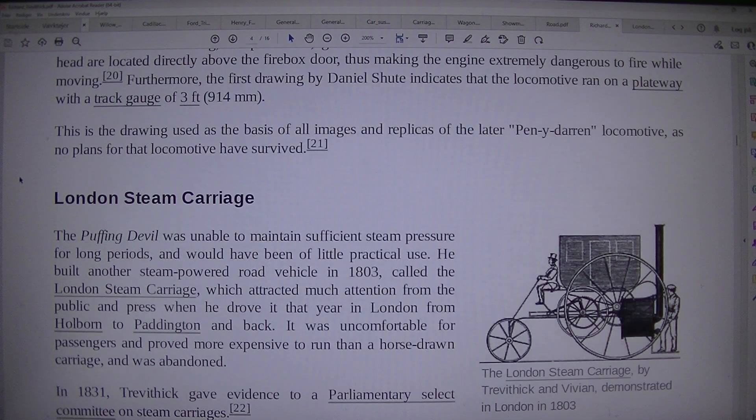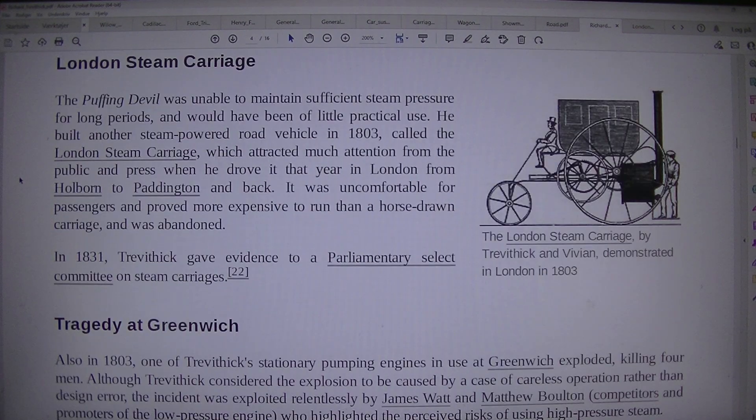London Steam Carriage, by Trevithick and Vivian. Demonstrated in London in 1803, the Puffing Devil was unable to maintain sufficient steam pressure for long periods and would have been of little practical use. He built another steam-powered road vehicle in 1803, called the London Steam Carriage, which attracted much attention from the public and press when he drove it that year in London from Holborn to Paddington and back. It was uncomfortable for passengers and proved more expensive to run than a horse-drawn carriage, and was abandoned.